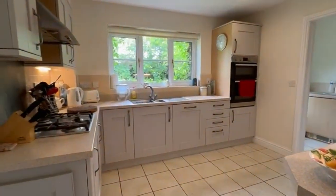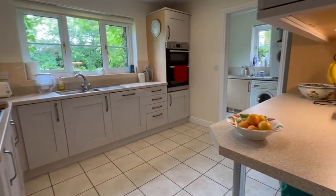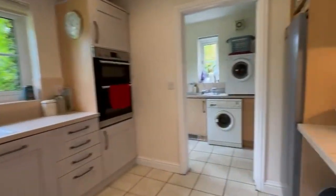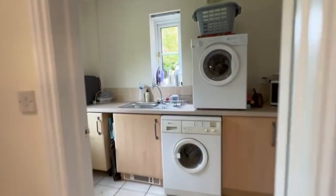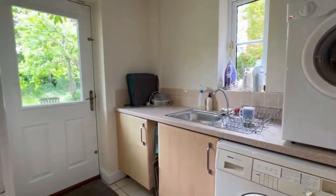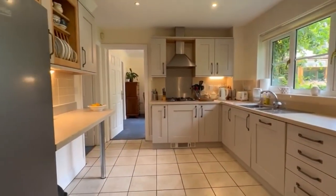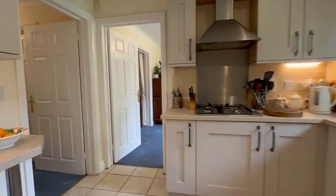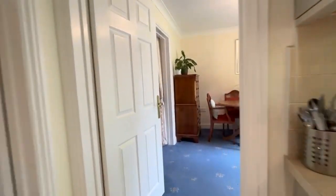I'm going to show you the kitchen first, which is quite extensively fitted. There's a built-in dishwasher, oven, hob, and extractor, space there for an American fridge freezer, and then a really good size utility which you could knock through into if you wanted to. I quite like a separate utility, so that would be my preference.